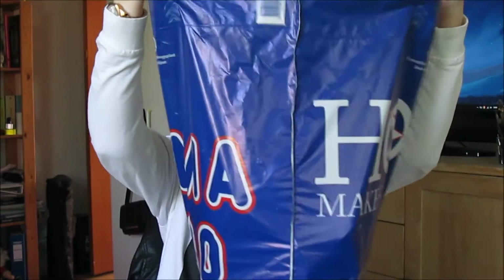Hi guys, so today I'm bringing you a monstrous empties. I can tell you that I have a whole trash bag full of it. As you can see, it is so many empties. I'm just gonna collect them as they come, section by section. So let's just do it.